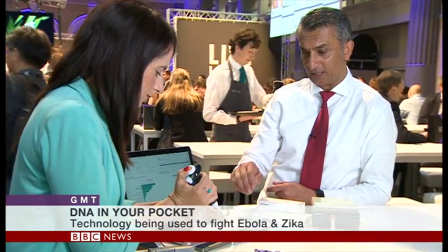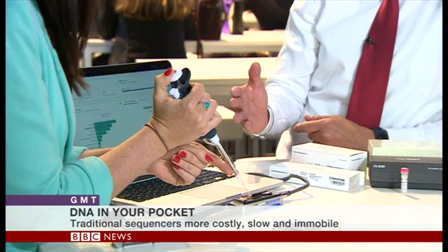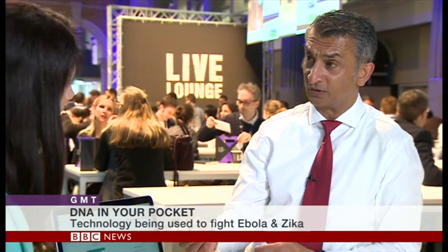So you're going to show me how this works? I'll have a try. I'm just going to ask you to add this sample here onto the MinIon. And what we're looking at here is a sample of a patient who's had a hip operation and has now got a hospital-acquired infection. We need to very quickly understand what that infection is so we know how to treat it. Traditional technologies take several days, maybe a week, before you can get that diagnosis back. Here, with this sample added in real time, in the next 10 minutes, we will be able to look at what the infection is. There are multiple pathogens there, and that allows us to have informed treatment in real time.